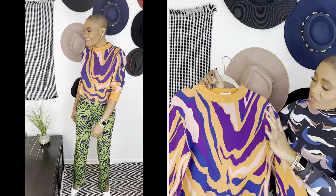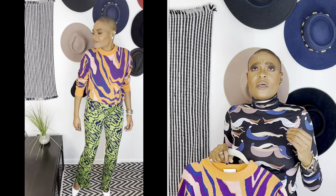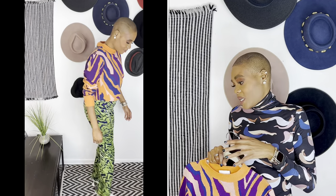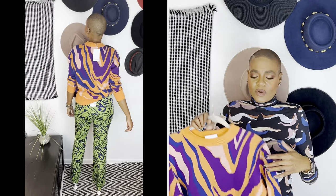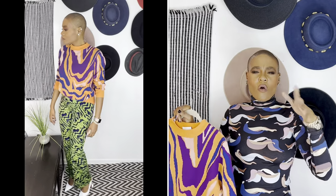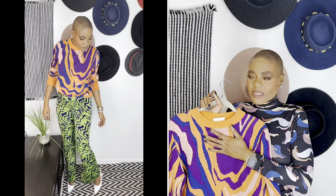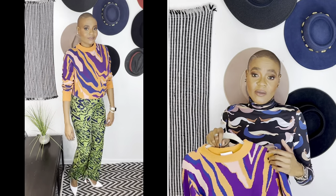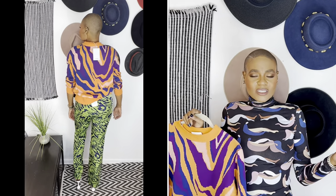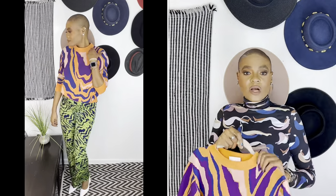I got these pants from Zara — they're in my last Zara haul. I got this sweater in a size medium. My ASOS size is either a medium or size 8, and my shoe size is a US 10, UK 8, or EU 41. I paired this outfit with the same white shoes and I think it's just a fun look.